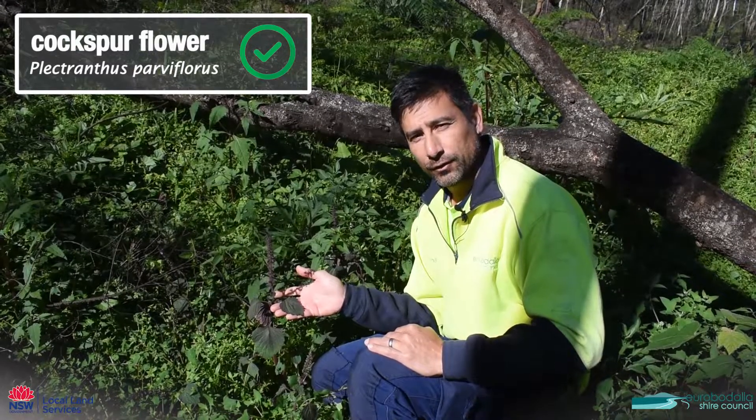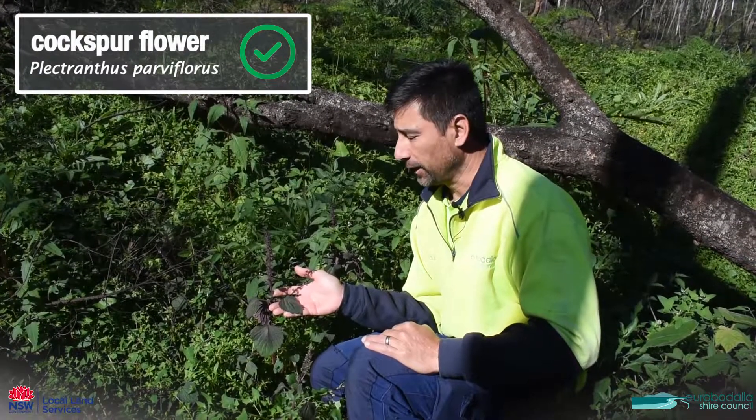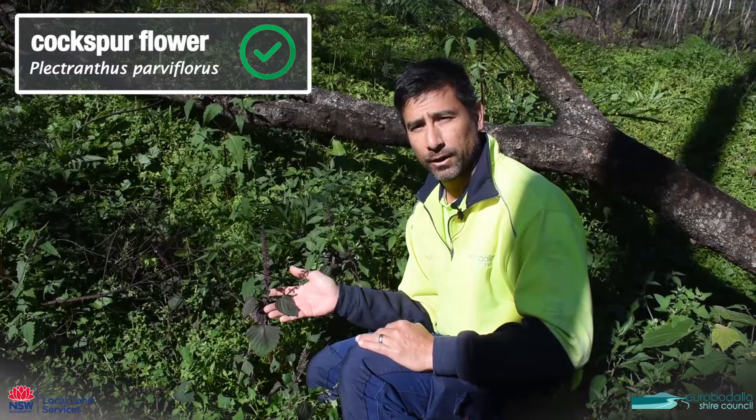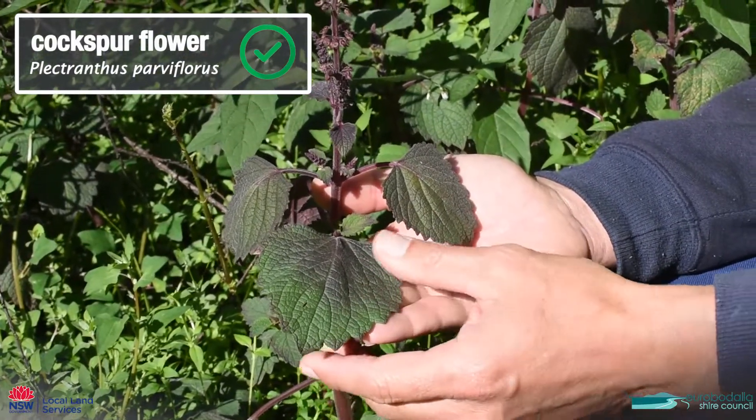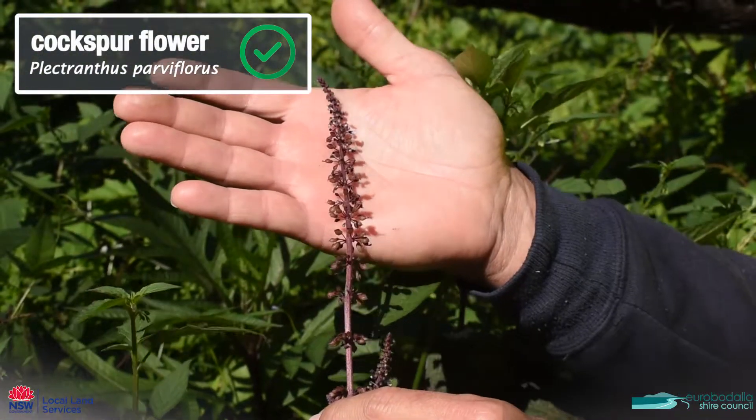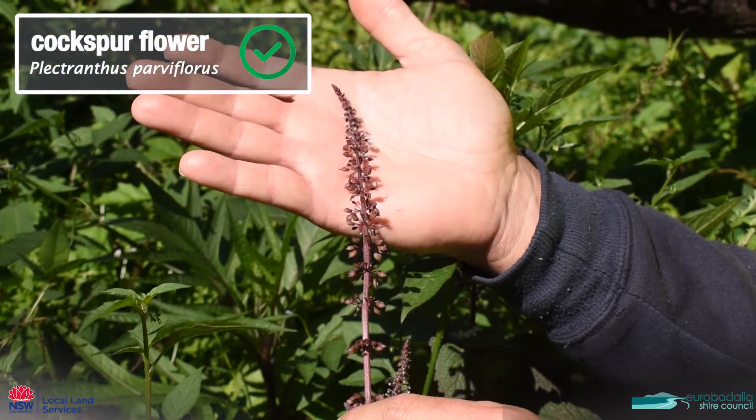This one here is a native called cockspur flower and you'll typically find it growing in a riparian area — that is, a riverbank. It has a purple tinge to it, it's quite hairy and fleshy, and it has a terminal flower spike as well.